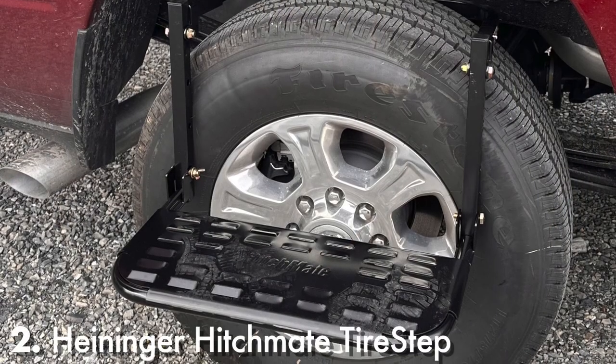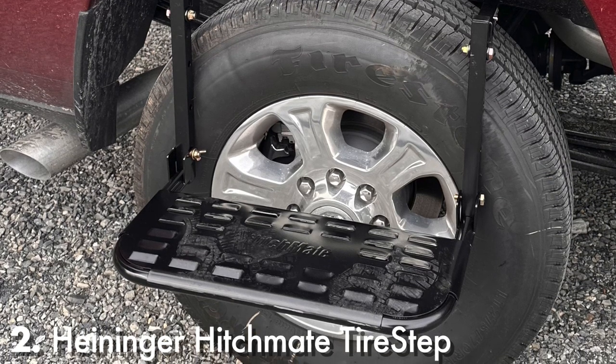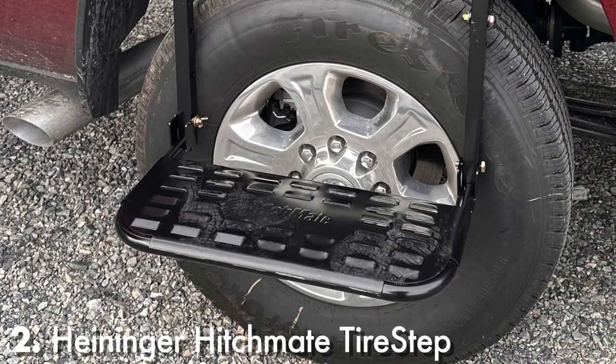It was obvious from the beginning that I can't reach the fifth wheel hitch. Fortunately, I came across this wheel step, making it very easy for me to pin the fifth wheel latch and set the emergency release cable.